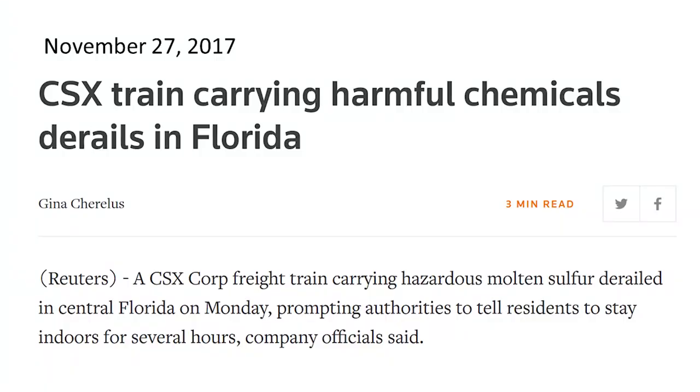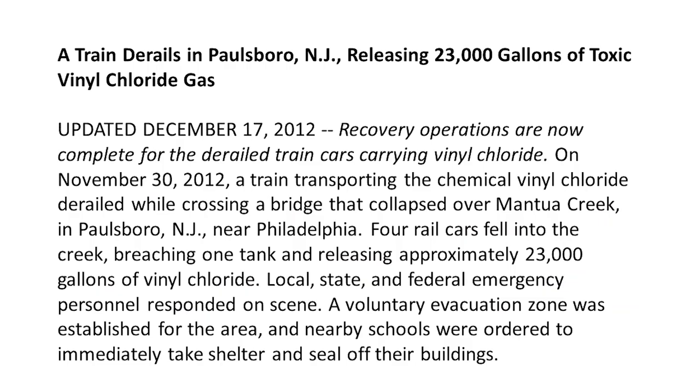Also, how close do you live to railroad tracks? Do you know what those trains are carrying? In November 2017, a train carrying molten sulfur derailed in Florida, causing a shelter in place warning. In December 2012, a train derailed in New Jersey releasing 23,000 gallons of toxic vinyl chloride gas. I'm sure there are many other instances — those are just a couple of examples.